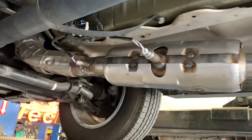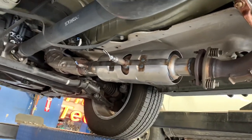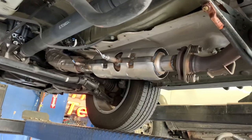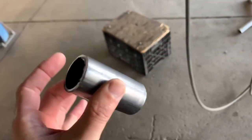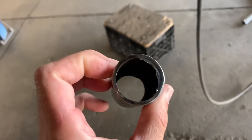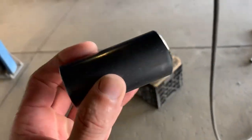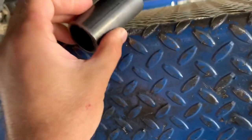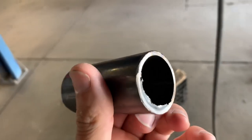In a minute here we'll show you what this looks like once we put on our theft deterrent setup that we offer for these, and I'll explain that. So this is a piece of roll bar tubing — it's the same type of tubing they use in road race cars and NASCARs, and it's a much, much thicker gauge than regular exhaust pipe. I'll show you how thick it is. It takes a lot longer to cut through than a regular piece of exhaust pipe, which is significantly thinner.